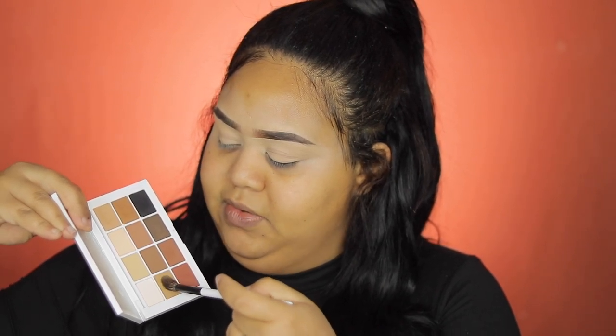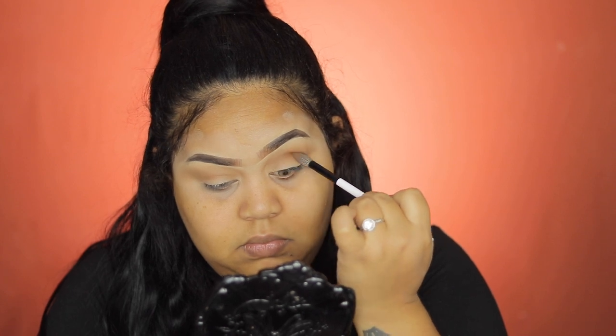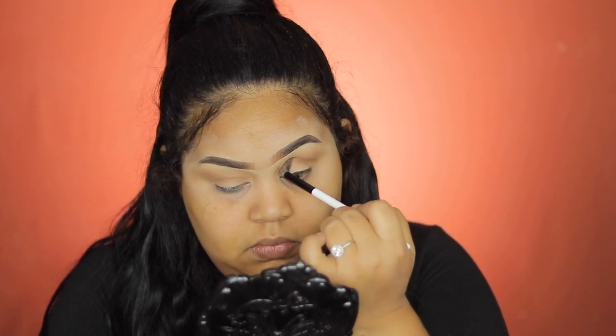I'll also be using his brush — this is the EF2 from Makeup by Mario. Then I'll be using this color right here just to get a more deep crease, and also this color with a flat brush.